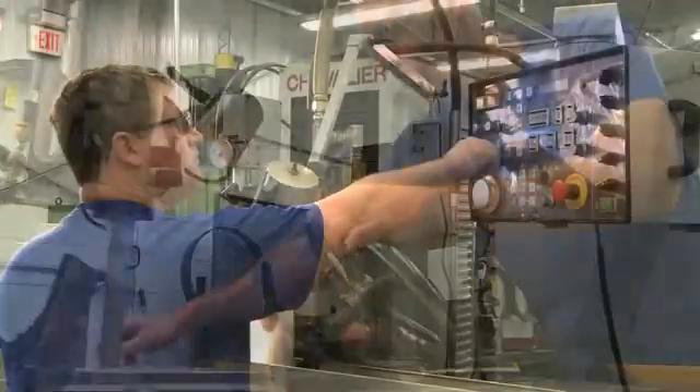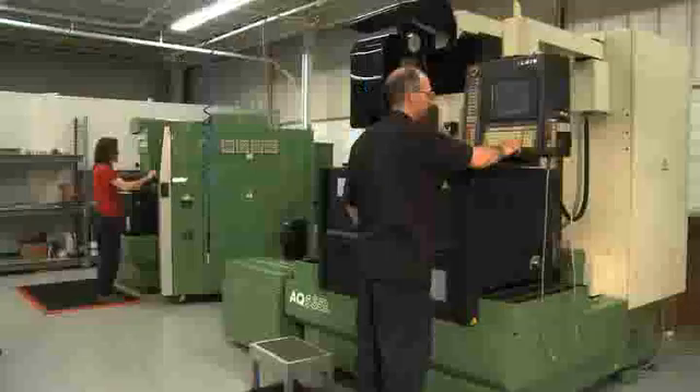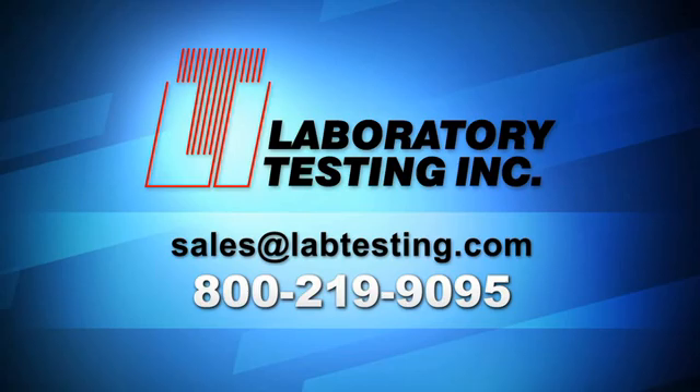Let LTI set a new standard of quality for all your test specimen machining needs. We have the experience, accreditations, and capacity to do it all. Contact us to find out about the specific services you need.